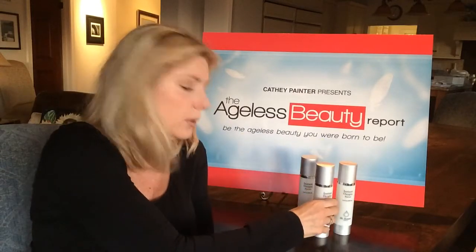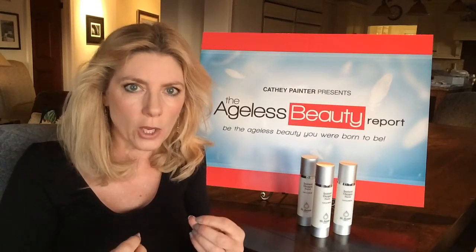Estheticians will tell you that when the skin is hydrated and oxygenated it better utilizes the moisturizers that follow. So this is a great product. The best thing is it's only $24.95 and it'll last you anywhere from 30 to 60 days. So click on the link and get your Instant Oxygen Facial today.